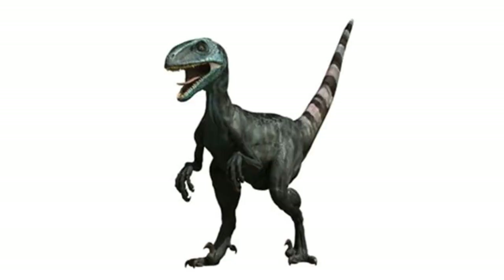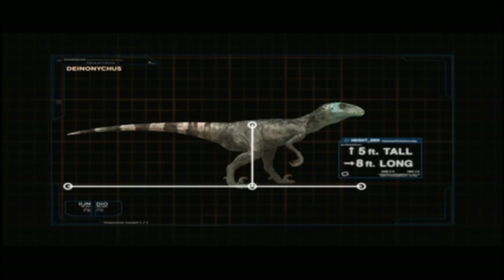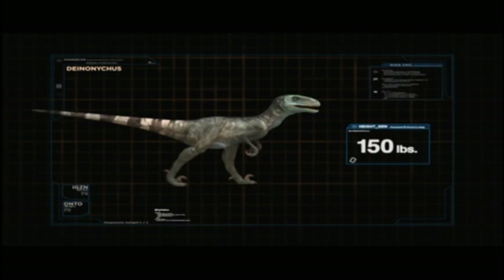How does the Jurassic Fight Club version compare? First and foremost, Deinonychus and the two other dromaeosaurs in this series are entirely or almost entirely scaly, when all evidence points to these animals being covered in bird-like feathers. Deinonychus should look more like a bird than a two-legged lizard. The show says Deinonychus was 5 feet tall and 8 feet long, which is about 2 feet taller and 3 feet shorter than they really were. The weight is pretty accurate, though, at around 150 pounds.